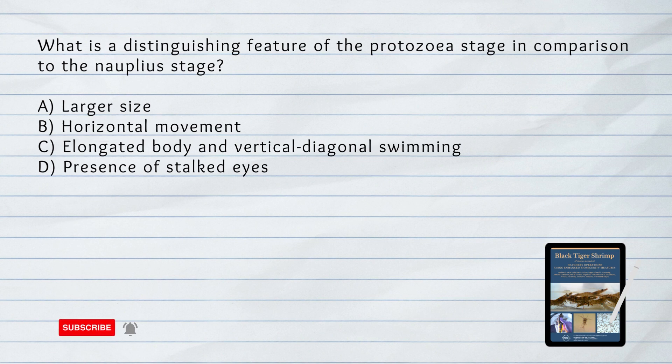What is a distinguishing feature of the protozoea stage in comparison to the nauplius stage? A. Larger size. B. Horizontal movement. C. Elongated body and vertical diagonal swimming. D. Presence of stalked eyes. The answer is C. Elongated body and vertical diagonal swimming. The protozoea stage is distinguished from the nauplius stage by its more elongated body and movement characterized by swimming vertically and diagonally towards the water surface.